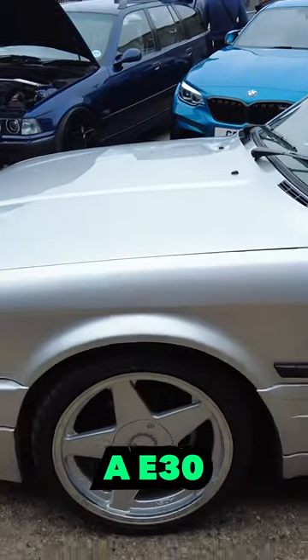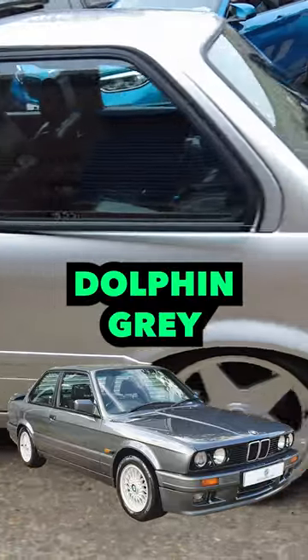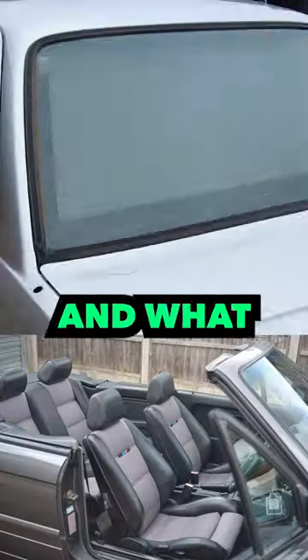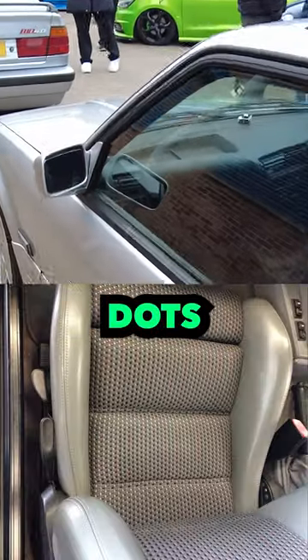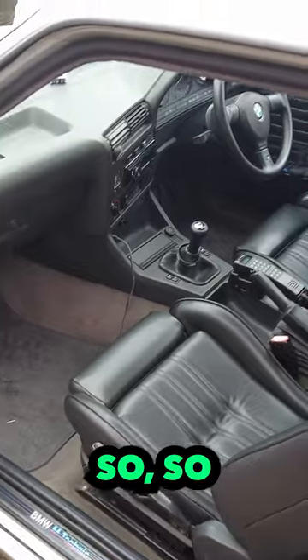This is on an E30 Motorsport BMW. I used to have one of these in Dolphin Grey. The only difference is I had the bubble interior, and what that meant was the interior had like little dots in it. Old school phone in there. This is just taking me so far back.